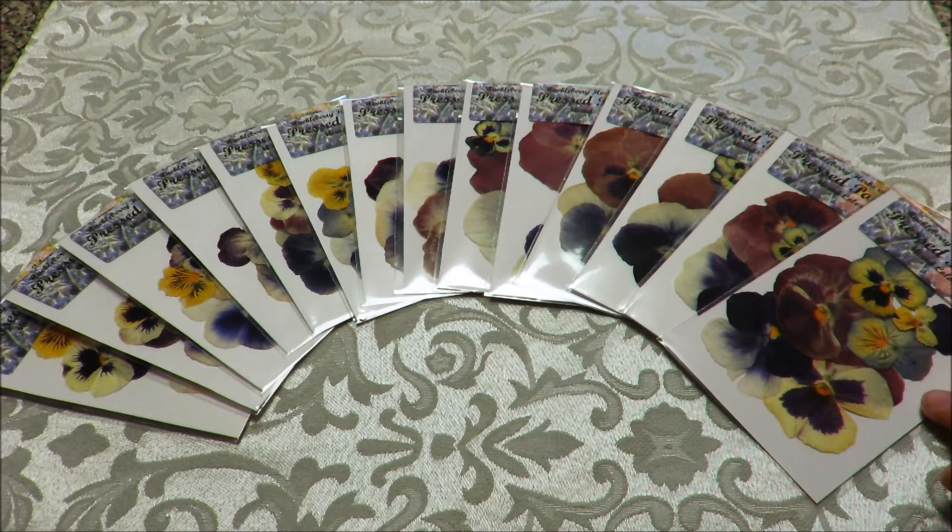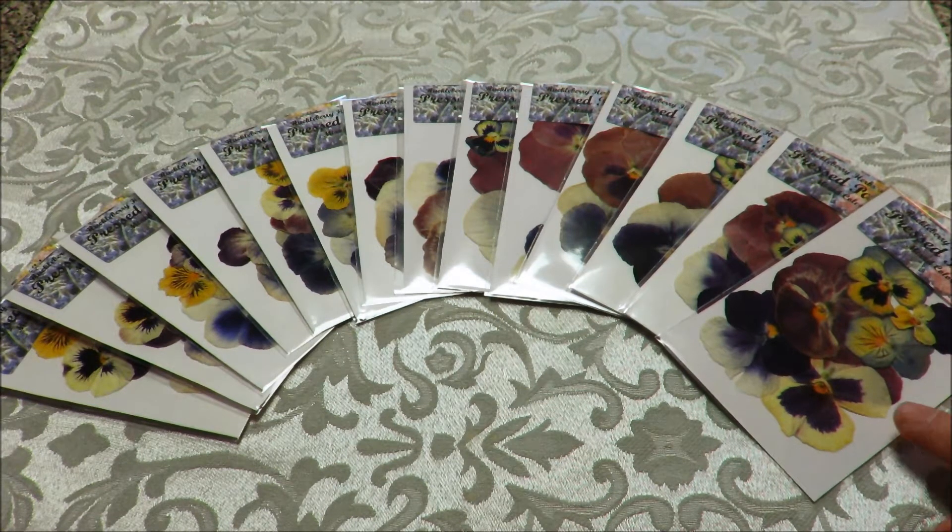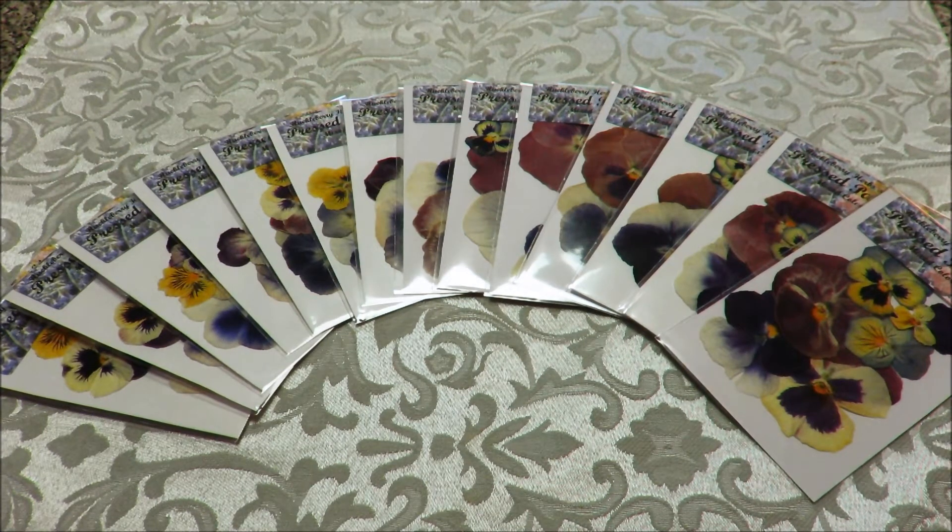I just thought that I would share with my crafter friends that I have them, and that they are the ones that they may have seen in the video. If not, you can go back and look under my Herbs playlist, where I showed you how to press and dry pansies.